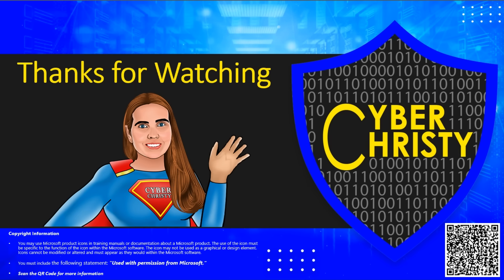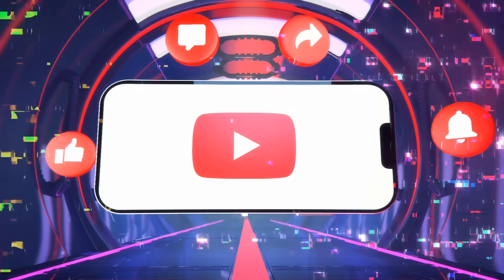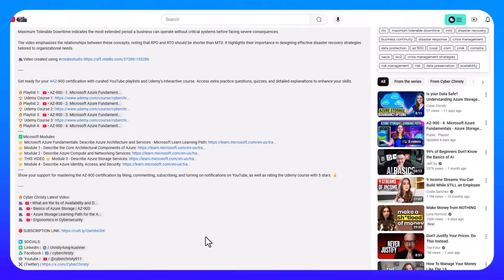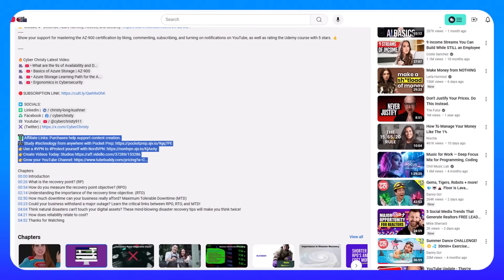I'd like to thank you for watching. Please take a moment and like, subscribe, share, and check out my affiliate links down below to help support more great content. Have a fantastic day!